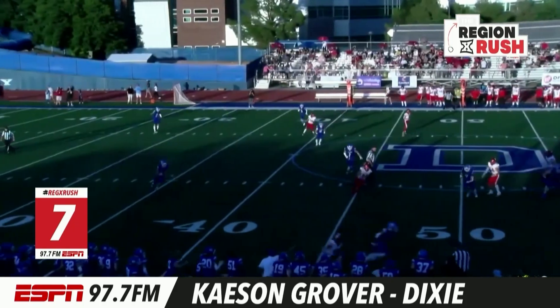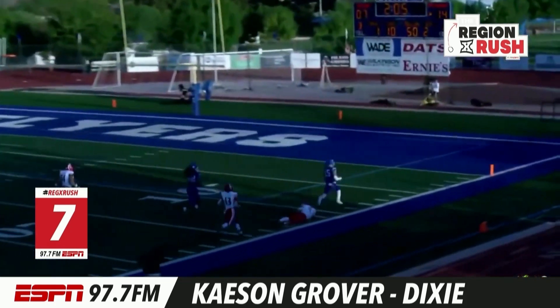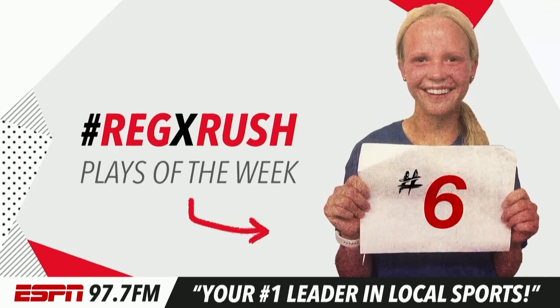Number seven at Dixie. Late second quarter, Kaysen Grover with a pick six all the way to the house. And the Fly Nation goes crazy.